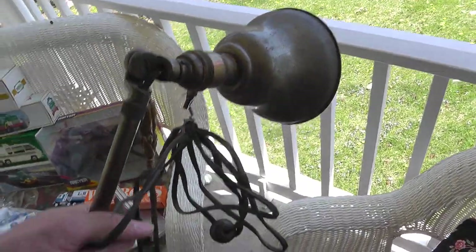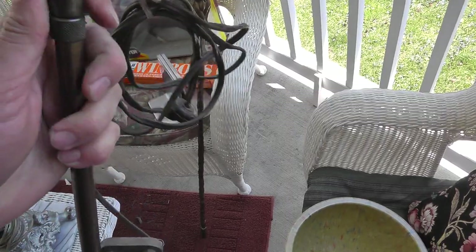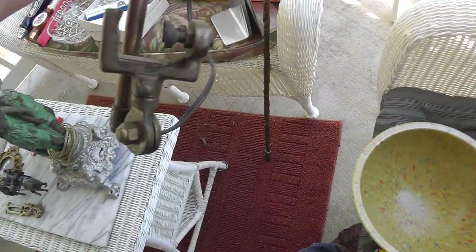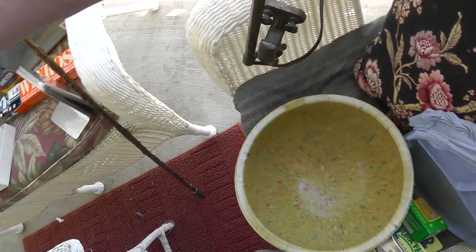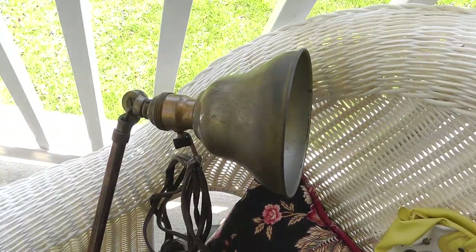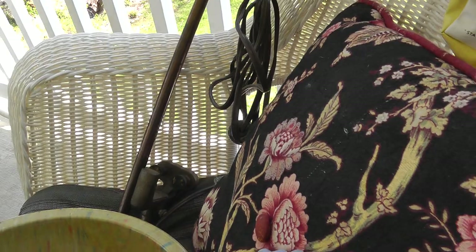With the vintage lighting — this is a neat clamp-down table display lamp. It telescopes out, very heavy bronze and copper. Paid $30 for that, but I'm thinking that's a $100 light.